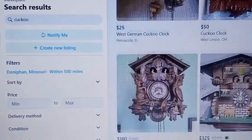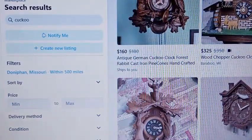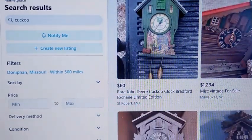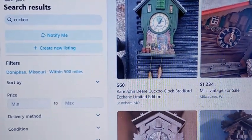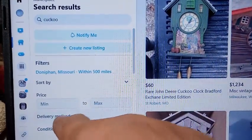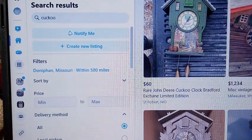Here are all the items within 500 miles of me that have 'cuckoo.' But I don't want to be driving 500 miles, so over here where it says 'Delivery Method' you click on that and then select Shipping.